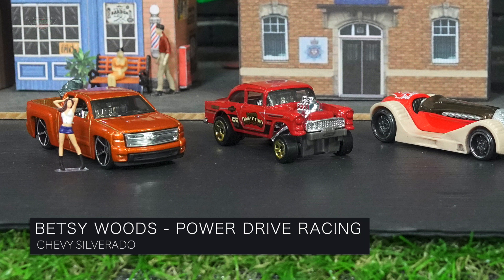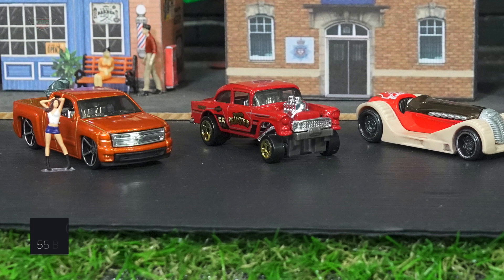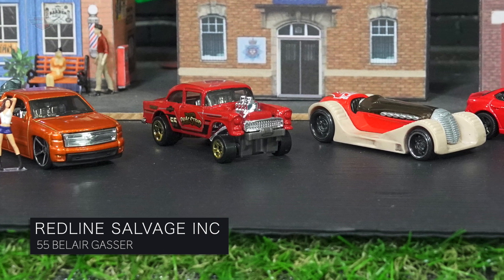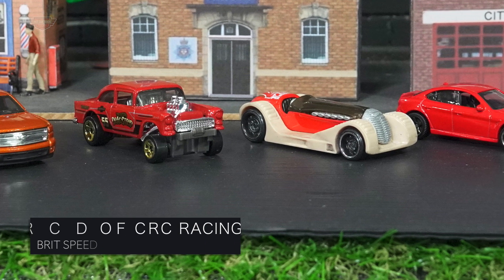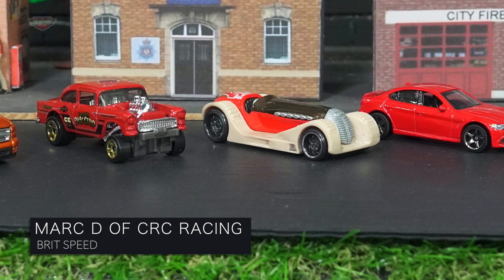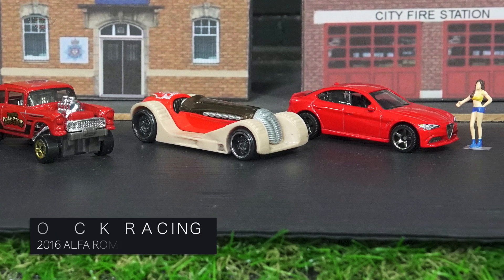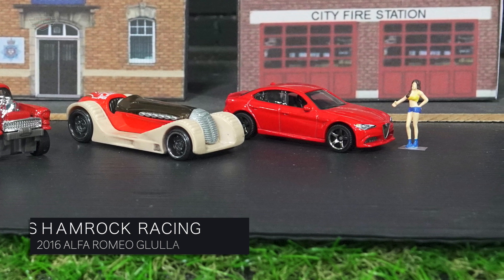First up we have Betsy Woods driving for Power Drive Racing in the Chevy Silverado. The 55 Bel Air Gasser is driven by Redline Salvage Inc. Up next, all the way from Australia in Brit Speed, is Mark D of CRC Racing. In the final car we have Shamrock Racing driving the 2016 Alfa Romeo. Good luck Hot Rodders!